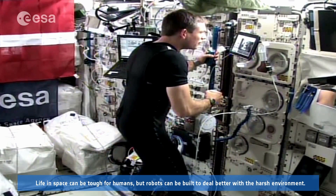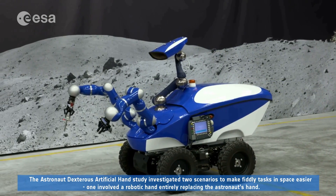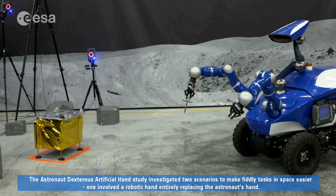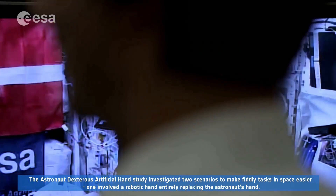Life in space can be tough for humans, but robots can be built to deal better with the harsh environment. The Astronaut Dextris Artificial Hand study investigated two scenarios to make fiddly tasks in space easier. One involved a robotic hand entirely replacing the astronaut's hand.